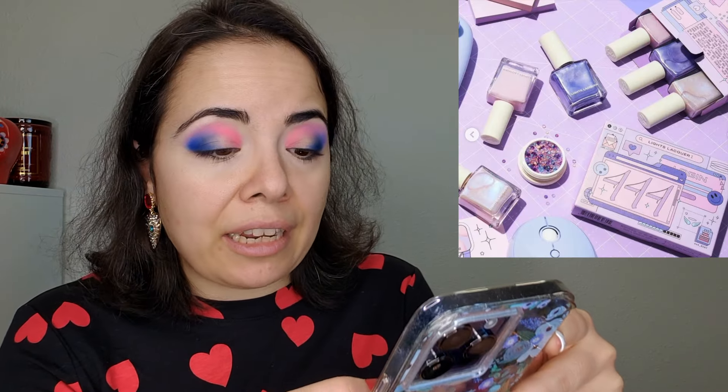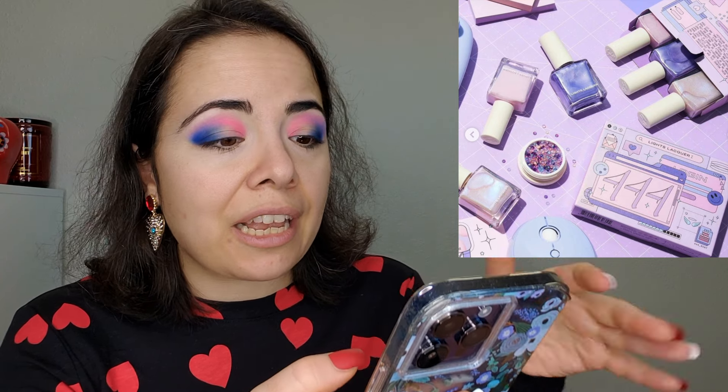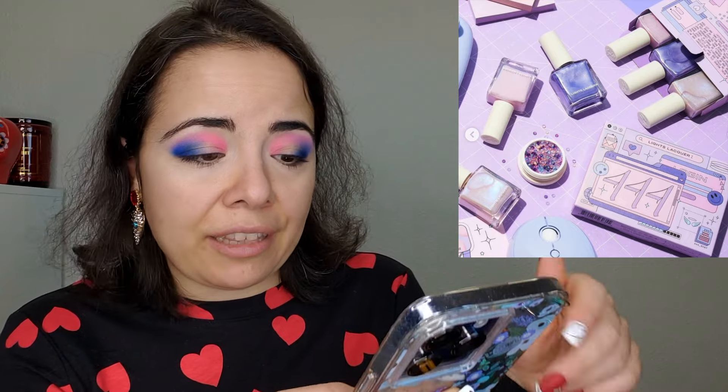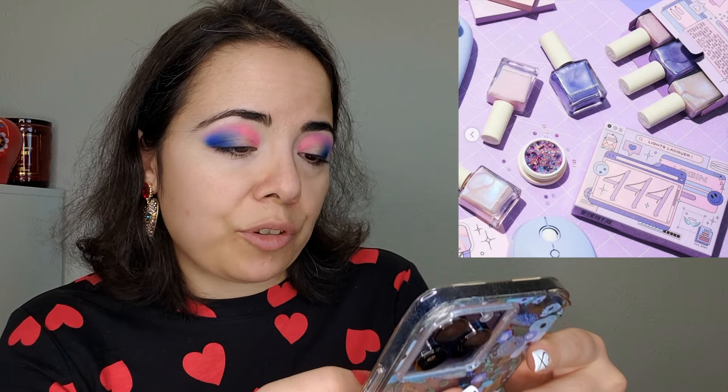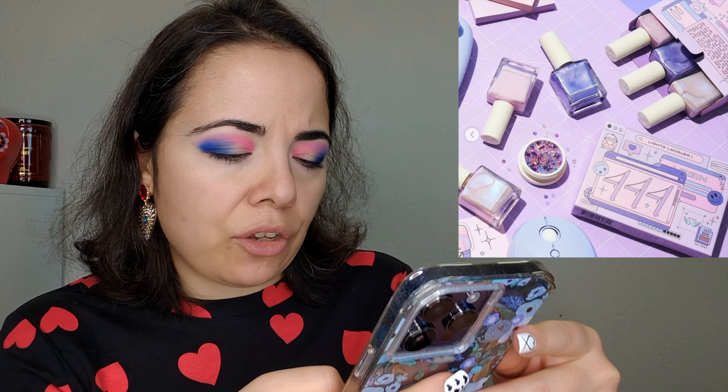Also, this palette is on pre-order, so if you order it you're probably not going to receive it until around May. Let's talk about Lights Lacquer's BRB It's My Birthday collection — these released for January and they're cute. Not buying, but I like the 444 reference — if you know what that's a reference to, let me know.